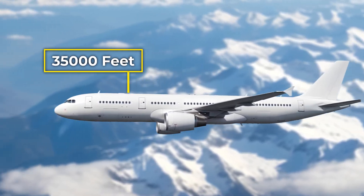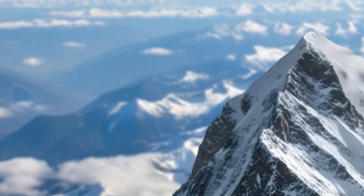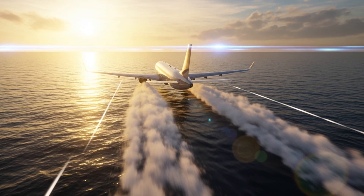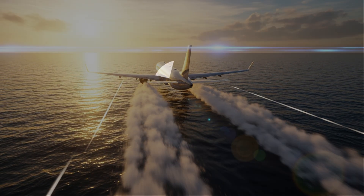At 35,000 feet, we're breathing air that feels like standing on top of an 8,000-foot mountain. But here's the crazy part: airlines could make it feel like sea level if they wanted to. So why don't they?